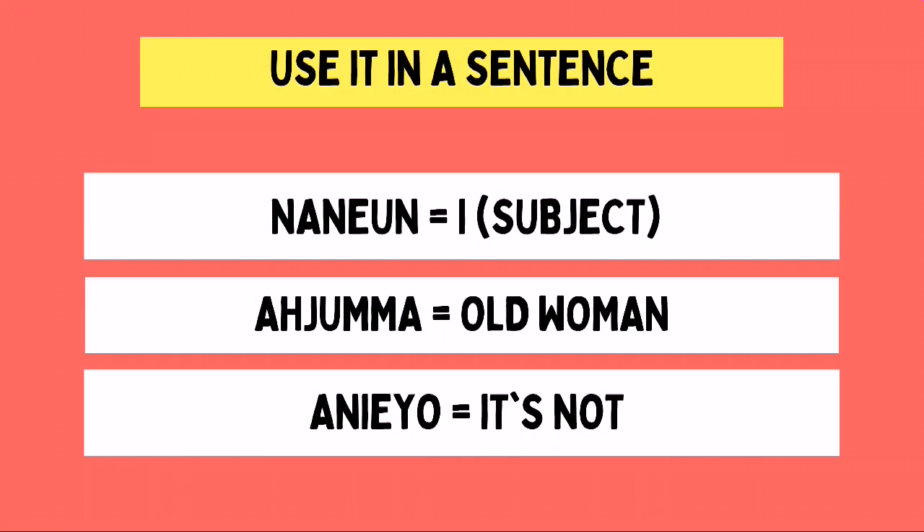The first part of the sentence is Na-nun. Na means I, and nun is a subject particle. The second part of the sentence is A-Jumma, and this is our word for today, which we already know as an old woman.